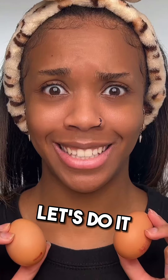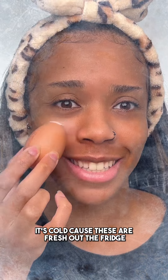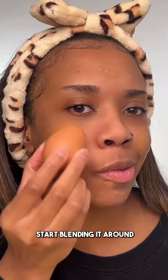Do my makeup with an egg. Let's do it. Going in with primer first. It's cold because these are fresh out the fridge. This is quite relaxing. Foundation next — do a couple of drops and start blending around.